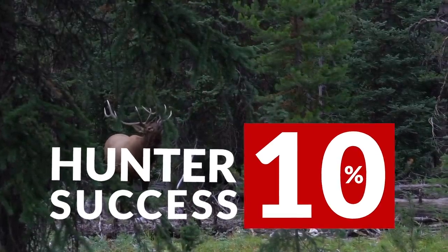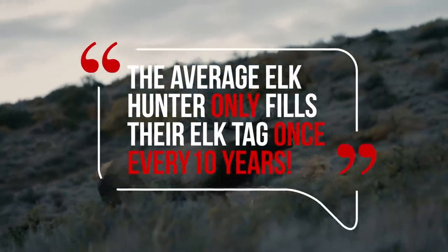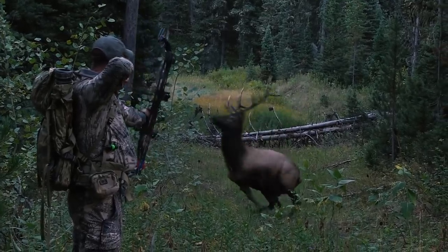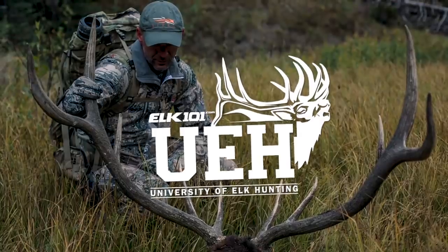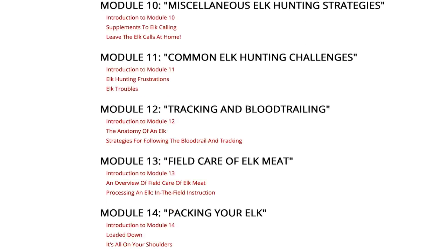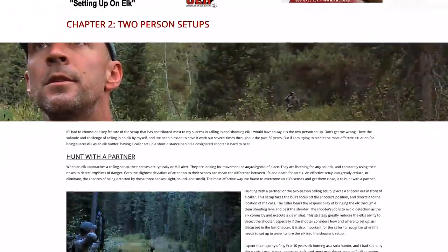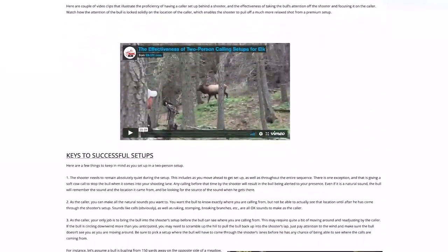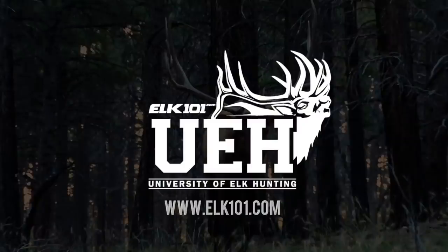Remember, June 5th is Idaho's application deadline — the last state in the West. Idaho is a fallback state for many who didn't draw elsewhere, and with no point system everyone has an equal chance. The success rate for public land DIY elk hunters hovers around 10%, meaning the average hunter fills their tag once every 10 years. The University of Elk Hunting online course — 17 modules, 54 chapters — was created to help you maximize success and crush those averages.